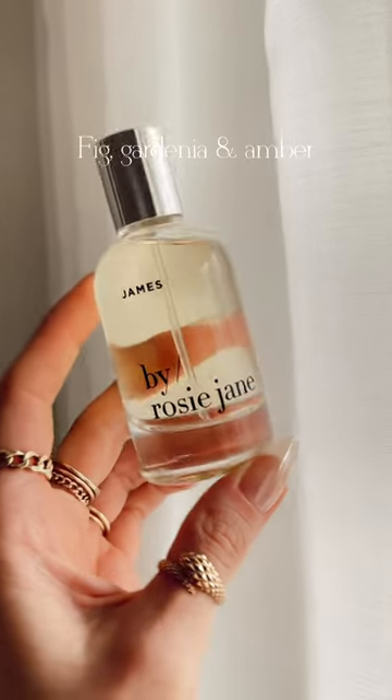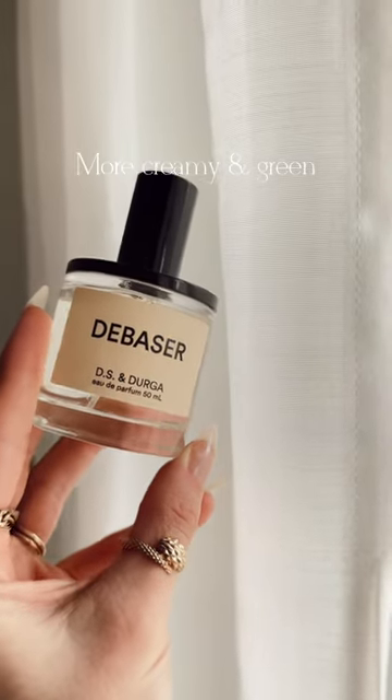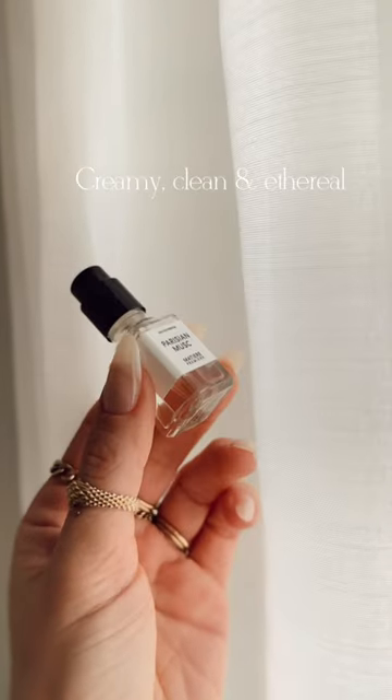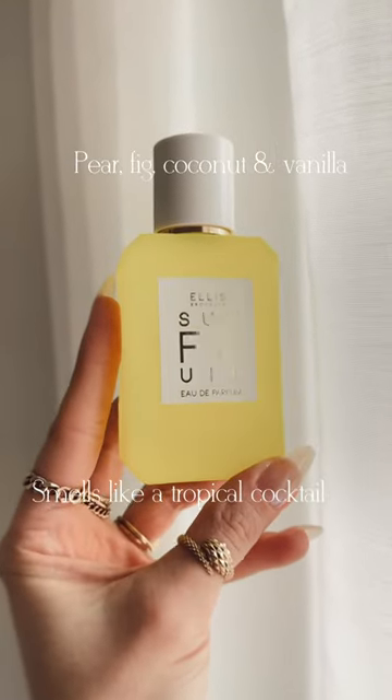Cream smells like a fig tree in bloom. It is green, but also floral. Very green, coconut, and fig. This is similar to the Velocico's perfume. A great option if you're looking for a clean, musky fig.